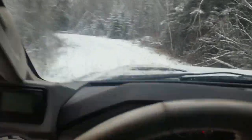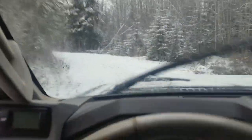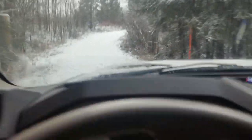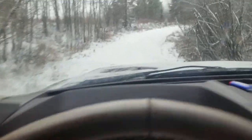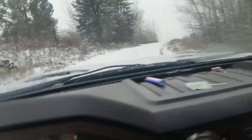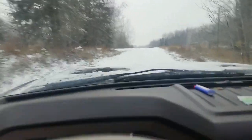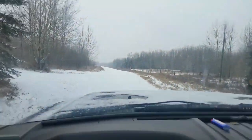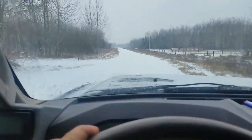A little bit rough, this trail. This is the only other hill — I don't really have to worry in this truck, it makes it up here. It's not really that much of a hill. There, I'm in the clear.